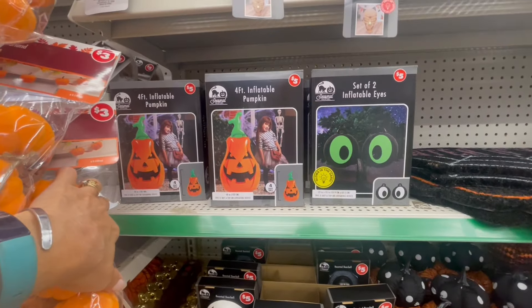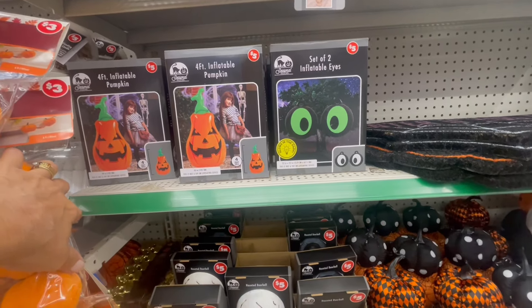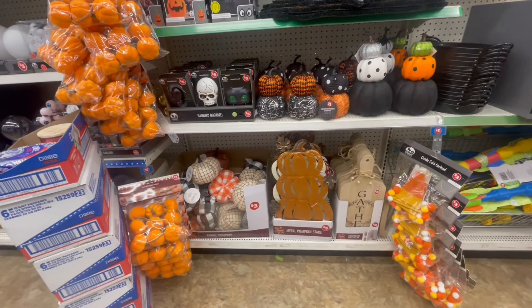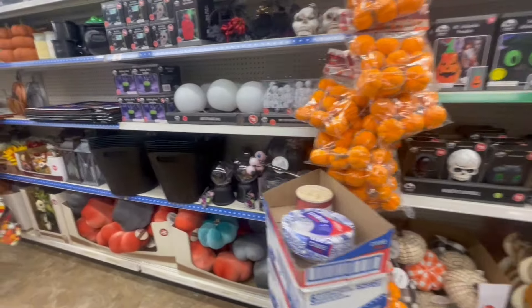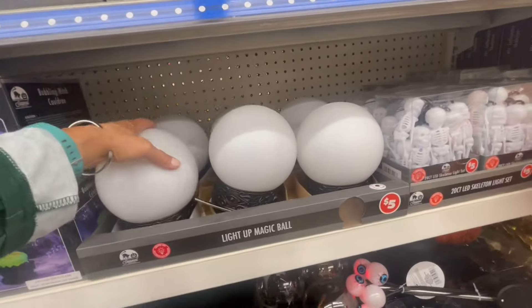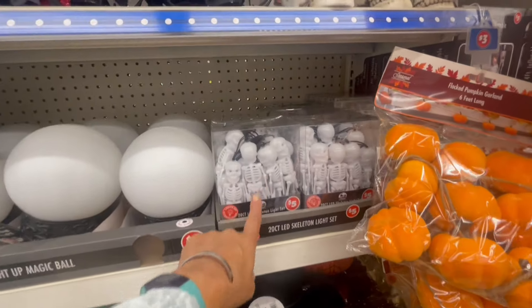Oh, four-foot pumpkin, four or five dollars. Some inflatable eyes. Drop a comment down below — what would you get? The magic light-up ball and they got the little skeleton light-ups.